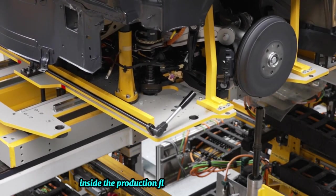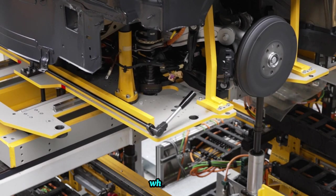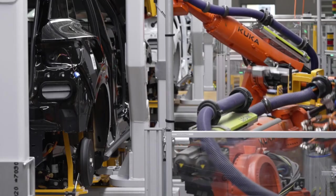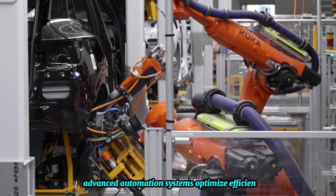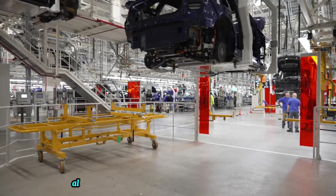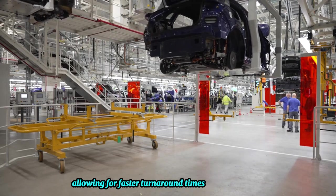Inside, robots and humans work together in perfect harmony on the production floor. Advanced automation systems optimize efficiency and streamline workflows, allowing for faster turnaround times and greater output.